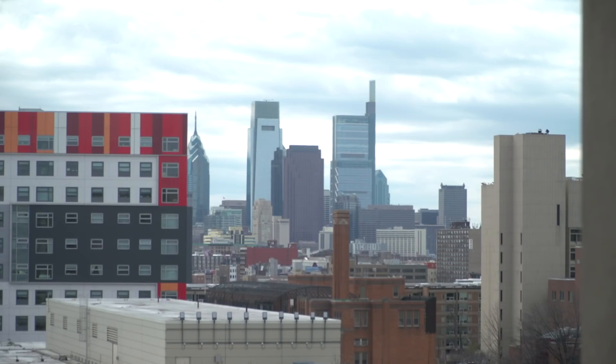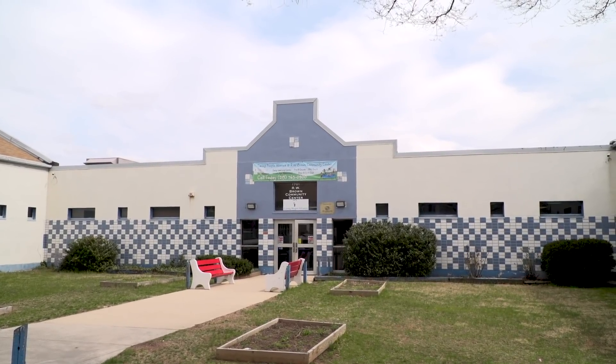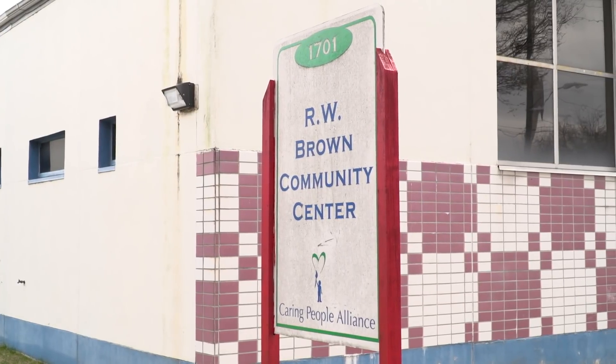The CPA program, or the Caring People's Alliance, is a program in which students from Temple University work with middle and younger students in order to teach them science topics that they are expected to know by the time they reach high school.